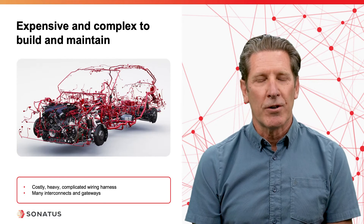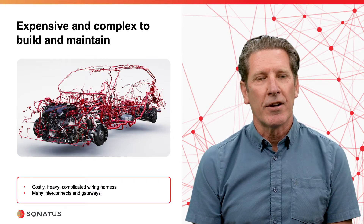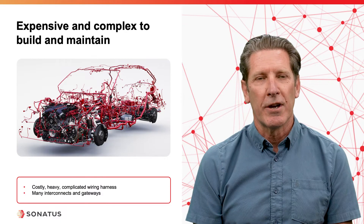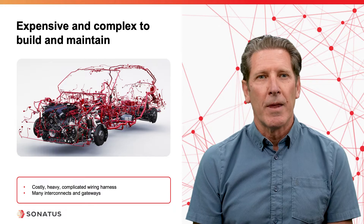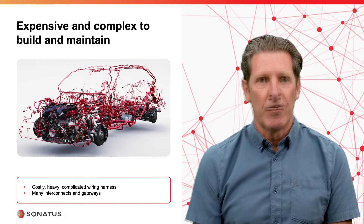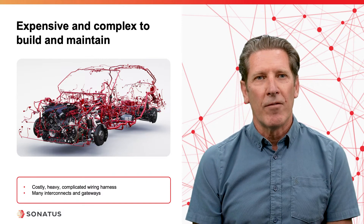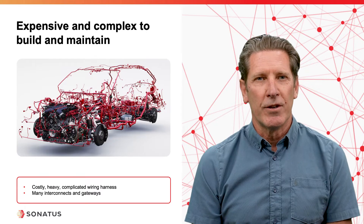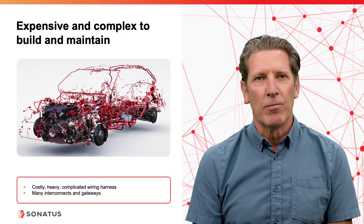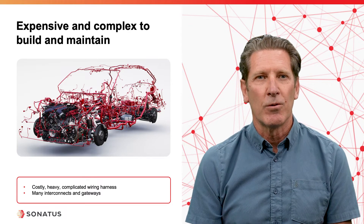The next problem associated with the current vehicle networks is associated with their physical construction. They're costly, heavy, and complicated wiring harnesses due to the fact that the networks themselves are duplicated throughout the vehicle, resulting in a very heavy and expensive-to-manufacture physical infrastructure. And if you do attempt to have interconnects between the networks to support more multi-domain applications, that just adds to the additional complexity associated with the wiring.